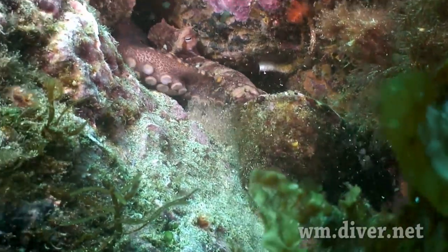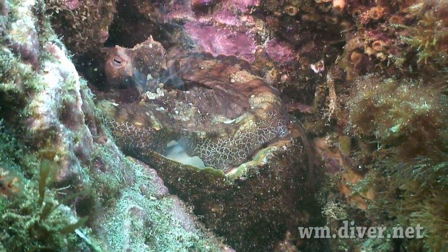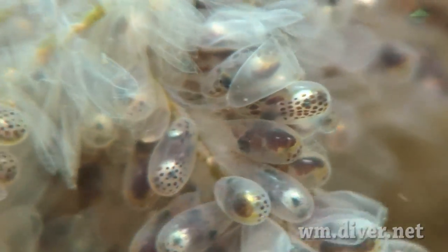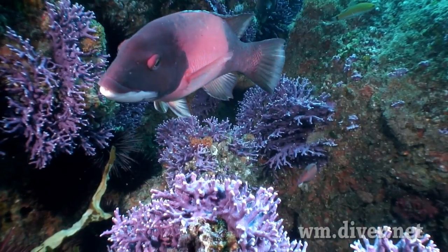In springtime, the octopus is exceptionally hungry because it's egg-laying time. We have fields of colorful and delicate hydrocorals to enjoy.